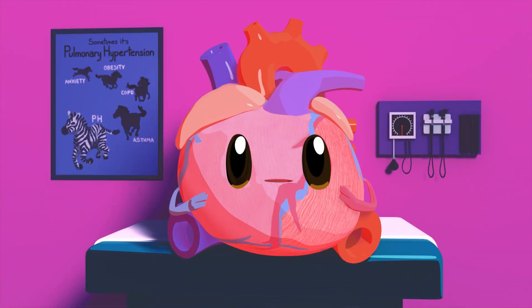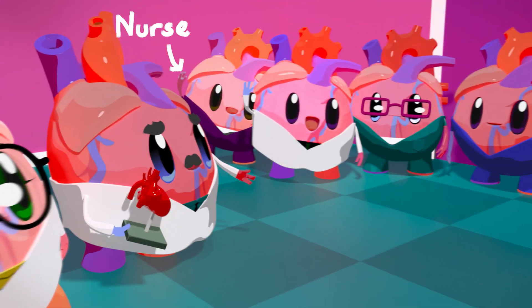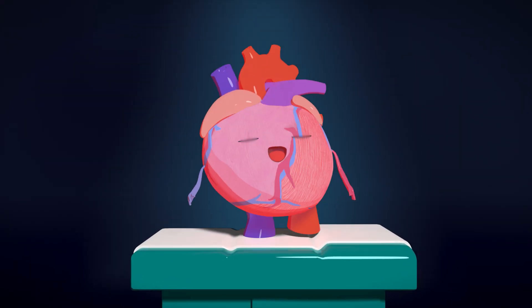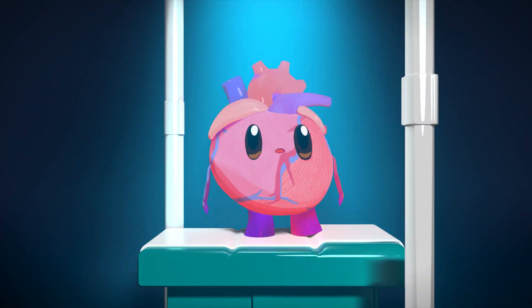When you have pH, you see a heart doctor known as a cardiologist, or a lung doctor known as a pulmonologist, and other team members like nurses and pharmacists. While you're in the hospital, your medical team will take special pictures of your heart, such as an echo, MRI, or heart cath. They may also run other tests.